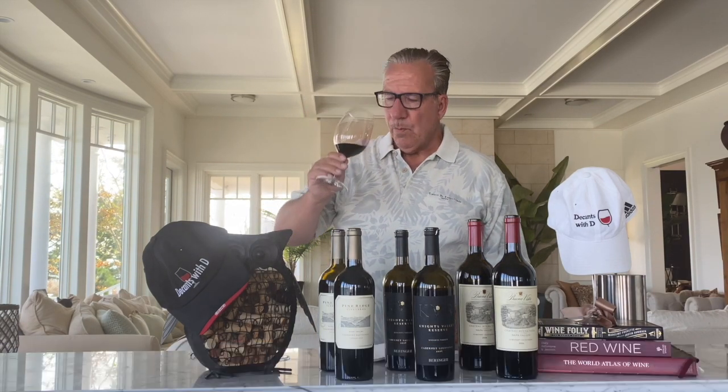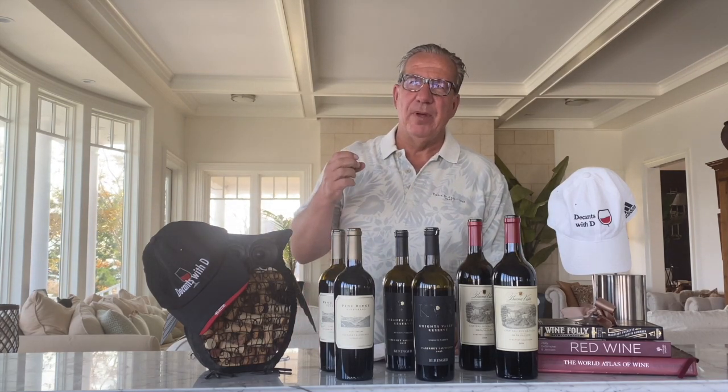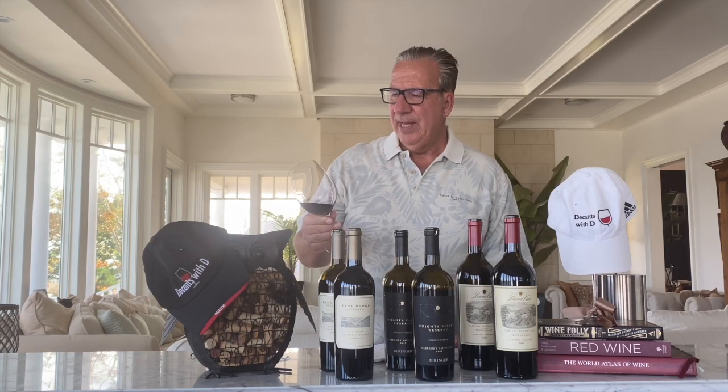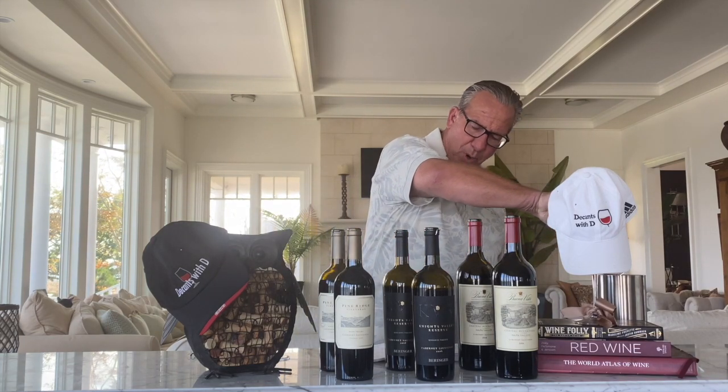Strong performance on the palate — juicy, with a long juicy finish. It is almost a mixture of black fruit and red fruit. Clearly blackberry is overwhelming, but it seems like there's some raspberry in here as well. Not as much oak or vanilla as I tasted in the others. Overall, a very solid wine, but I don't think it can compete with the two others I just drank. I give this a 4.2, ladies and gentlemen — 2018 Pine Ridge 4.2, even though the Vivino crowd rating is 4.4.